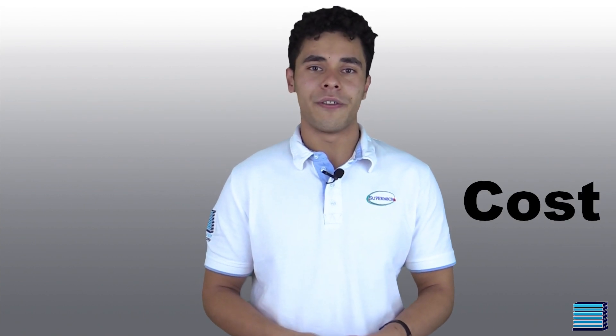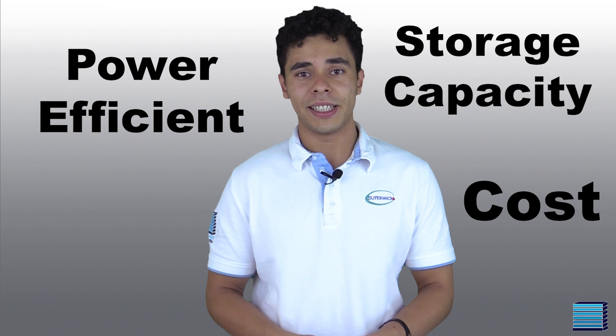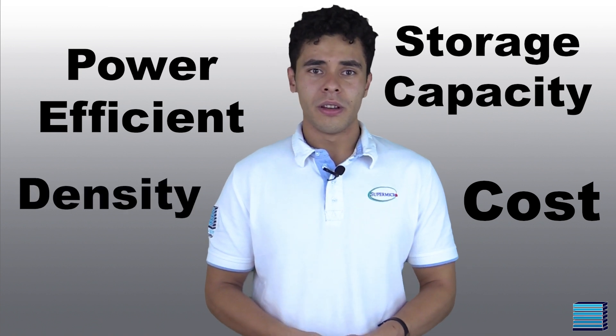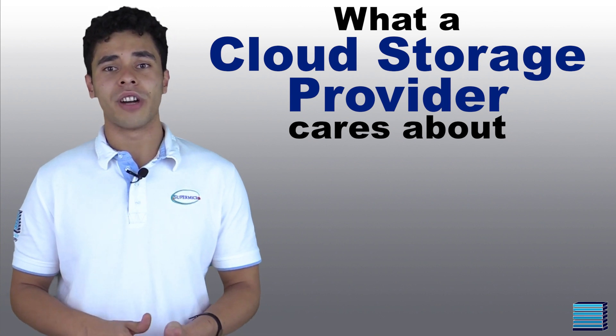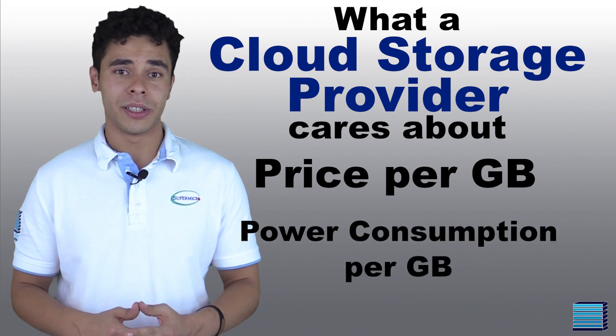But enterprises operating in data center environments care a lot about cost and power efficiency, as well as storage capacity and density. When enterprises are planning what drives to use in their massive cloud-scale storage systems, they pay a lot of attention to the price they are paying per gigabyte of storage, as well as power consumption per gigabyte. Due to the scale of their operations, small changes with these can make a massive cost difference. And because of the vast amounts of data being generated, there is a huge market for enterprise-class, high-capacity, high-efficiency storage devices.